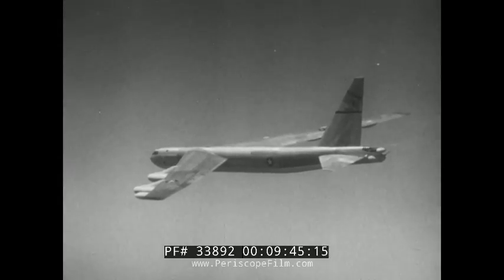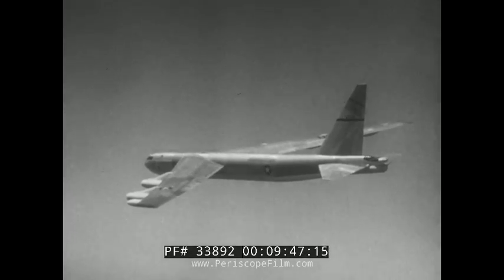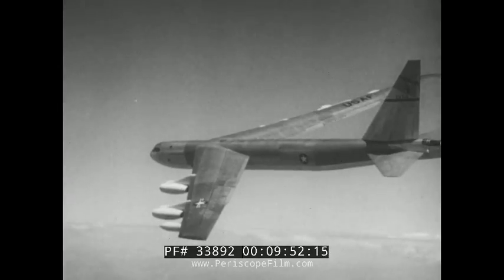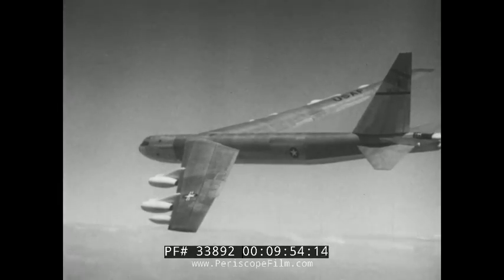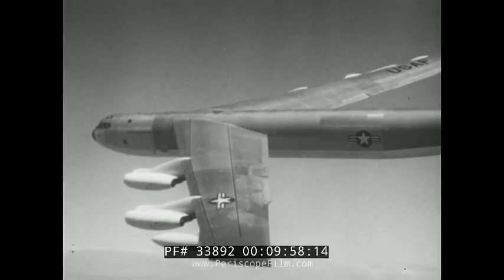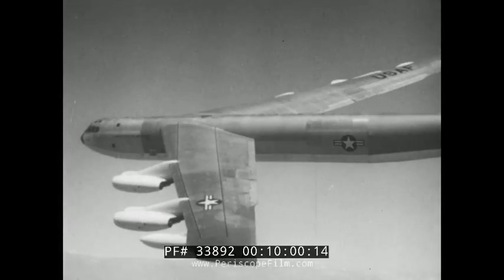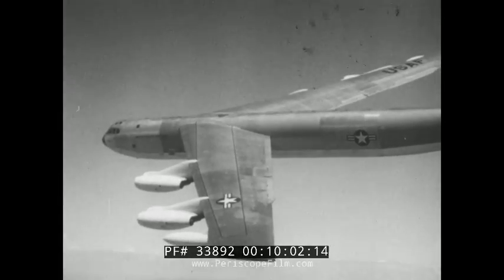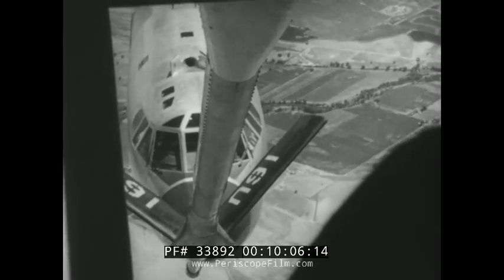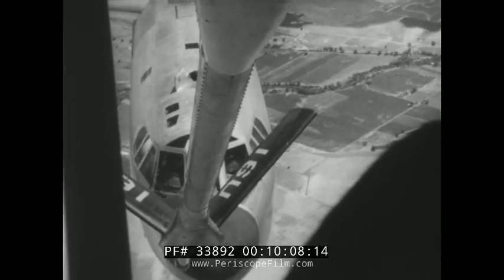The figures on her performance in the air are just as impressive as her appearance. She cruises easily at better than 600 miles per hour, and at heights around 10 miles above the Earth. Without refueling, the B-52 can range more than 6,000 miles nonstop. And with air-to-air refueling like this, there's no spot on Earth that's out of her reach.